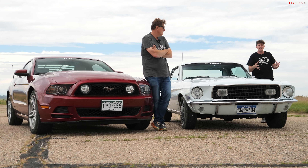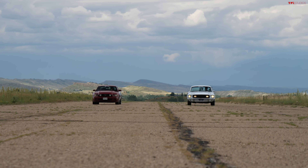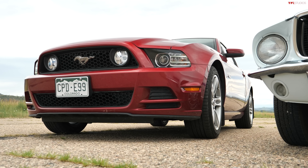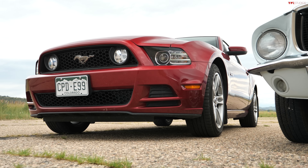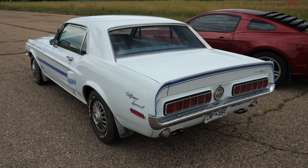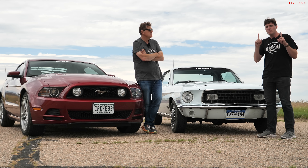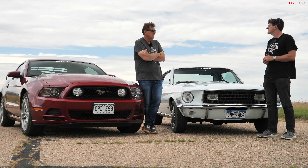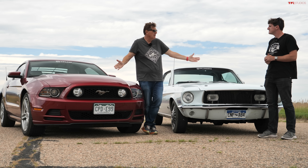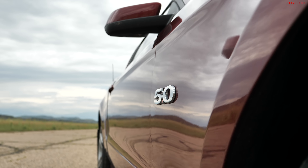The Mustang is turning 60 years old next year and we thought it would be fun to put several generations together for a drag race. So dad, what have we brought here? Well, we brought two Mustangs that are 46 years apart, Tommy. We've got a 1968 Ford Mustang GT California Special taking on a 2014 Ford Mustang GT, and we have one more surprise Mustang coming in at the end. There's no surprise about which of these two will be quicker, but the surprise is by how much quicker. We're going to find that out right now.